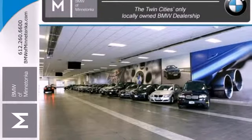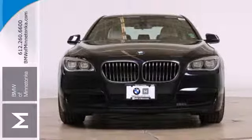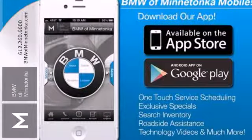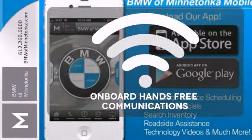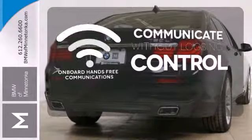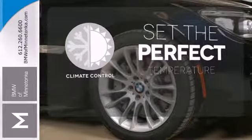Technology amenities include parking sensors, memory settings, navigation, climate control, and a garage door transmitter. It also has heated leather seats and a power moonroof. On-board hands-free communications keeps your hands on the wheel without compromise. The climate control lets you set the temperature exactly where you want it.